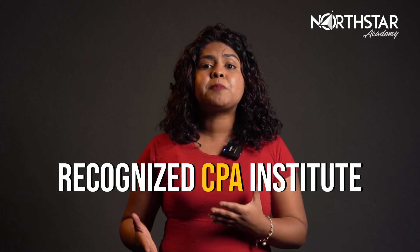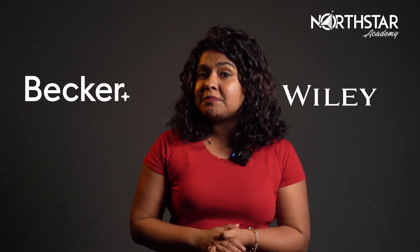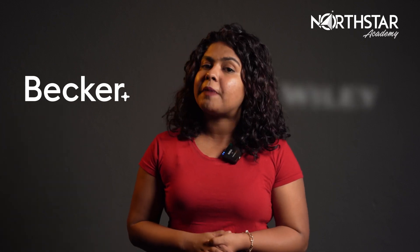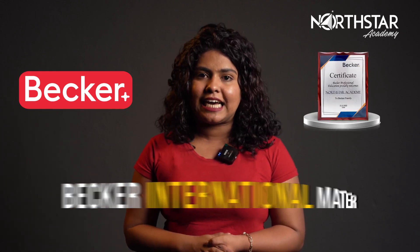Another important thing you should bear in mind if you want to pass your CPA in a year or so is to join a recognised CPA institute. This is because these CPA institutions use concise study materials that were authored and tailored by qualified CPAs themselves, so the quality of the content is always of the highest calibre. Some examples of such study materials are Becker, Wiley, etc. The study material we use at North Star Academy is Becker, and we are also an official approved content provider for Becker International material.